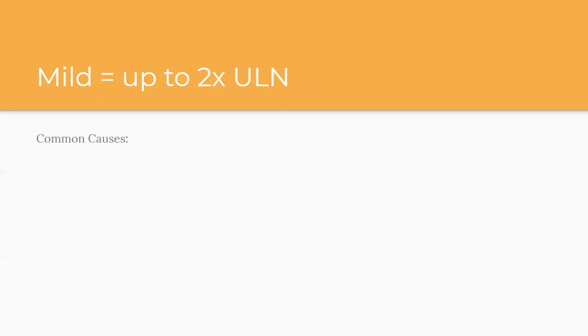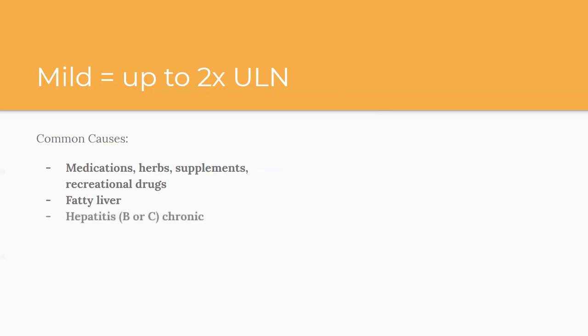For mild elevations — up to two times the upper limit of normal — the common causes, which represent the vast majority of people in primary care, are: medications, herbs, over-the-counter supplements, recreational drugs (so get a really good social history). Fatty liver disease is huge. Hepatitis B or C, which tends to be chronic — acute hepatitis tends to cause more severe elevated liver enzymes. Hemochromatosis, an iron overload condition, is not very common but considered one of the more common causes. And alcohol. The main ones in bold are medications, fatty liver, hepatitis, and alcohol.